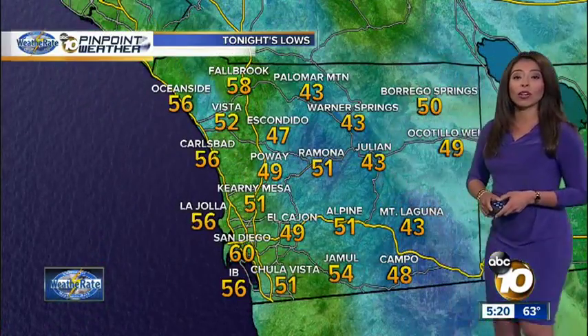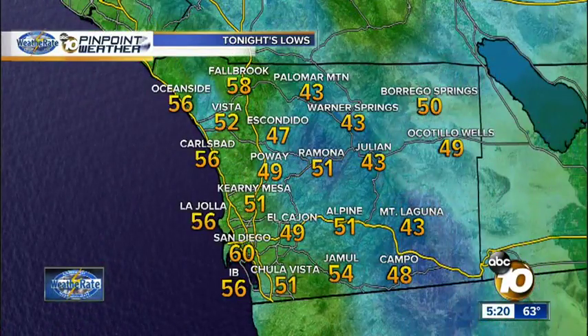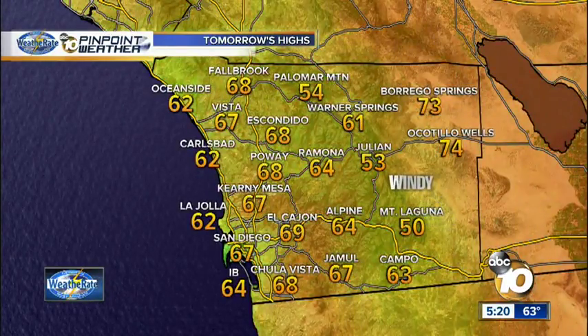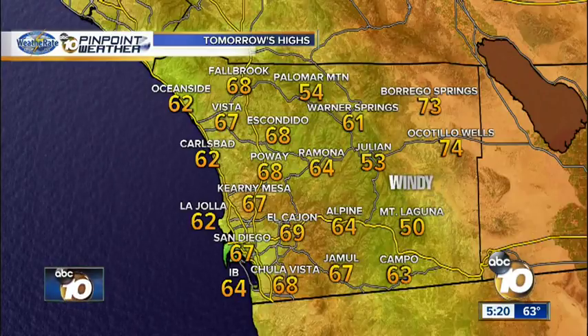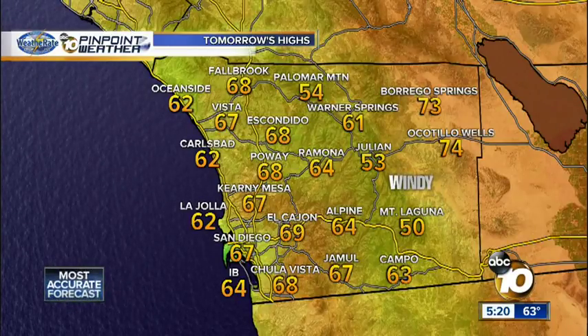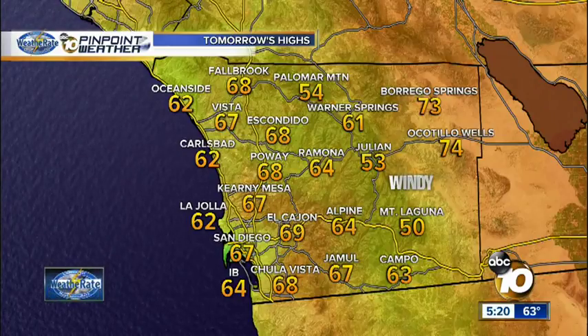Tonight, temperatures will be right around 49 at Poway, 51 Ramona, looking at 60 in San Diego. Because of all the clouds, temperatures will not be as cold overnight. And then tomorrow, mid-60s as we make our way along the 15 — Poway 68, 69 El Cajon, and 68 in Chula Vista.